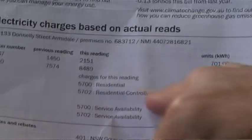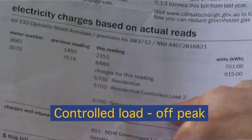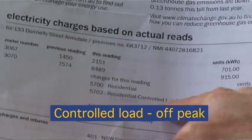The first thing you can see on the back is that you have two different metre readings. One's residential, one's residential controlled load. The controlled load means that you must have off-peak electric hot water.